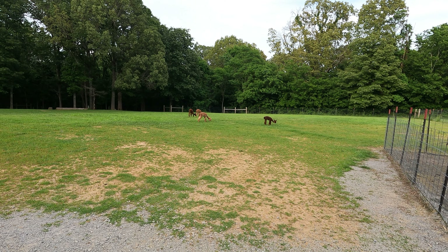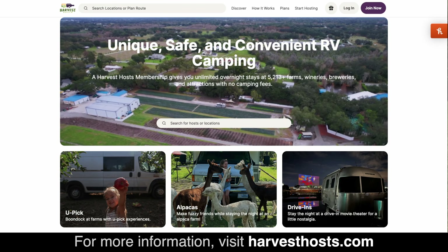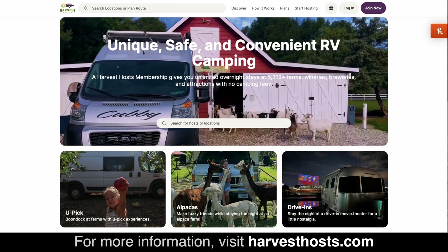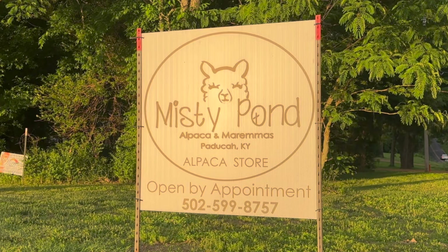Today we are coming to you from an alpaca farm — crazy! One of the things we love to do when we are traveling is we are members of Harvest Hosts, which allows us to stay at some unique places like wineries, breweries, and museums. Where else have we stayed that's been unique? A popcorn farm, and now for the first time ever, an alpaca farm.